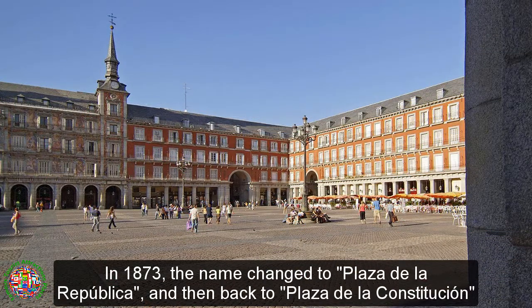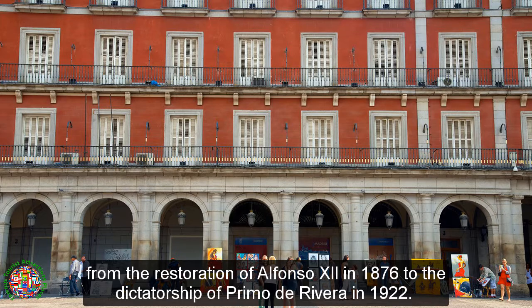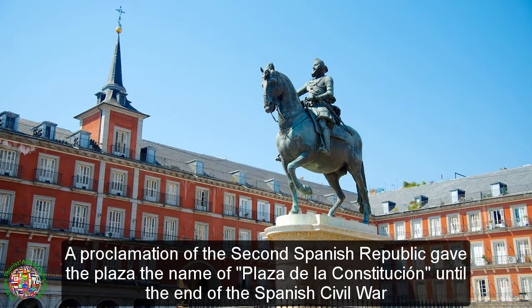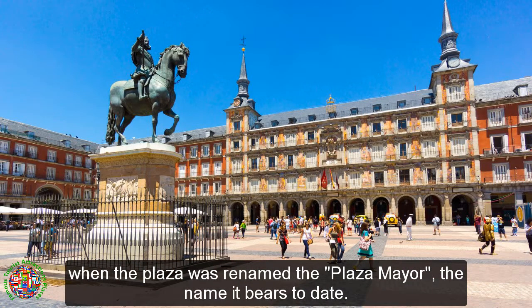In 1873, the name changed to Plaza de la República, and then back to Plaza de la Constitution from the restoration of Alfonso XII in 1876 to the dictatorship of Primo de Rivera in 1922. A proclamation of the Second Spanish Republic gave the plaza the name of Plaza de la Constitution until the end of the Spanish Civil War, when the plaza was renamed the Plaza Mare, the name it bears to date.